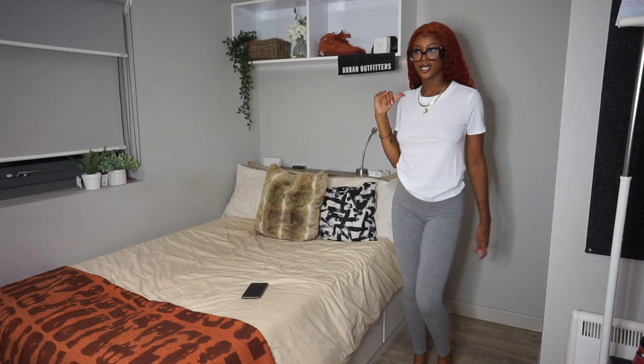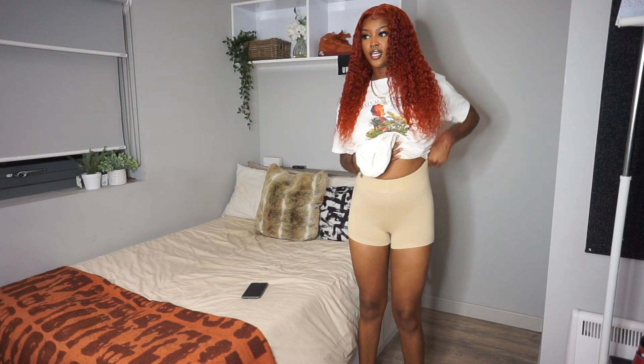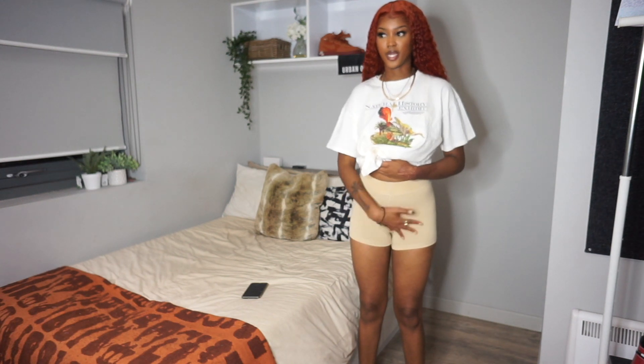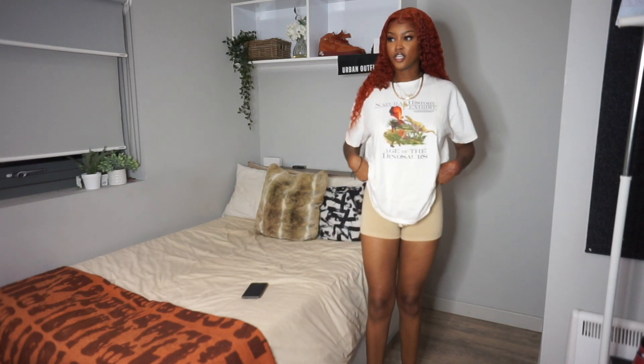I really like this look with the glasses — I'm ready to go to class. I also got another pair of these shorts but in a cute cream color, which would look cute with the white shirt I have on. If you want to look put together without looking like you tried — just some shorts like this with a little cardigan over top, some slides or sneakers, and you look really cute. They are a little short, just so you know, but look how cute they look with the shirt — adorable.